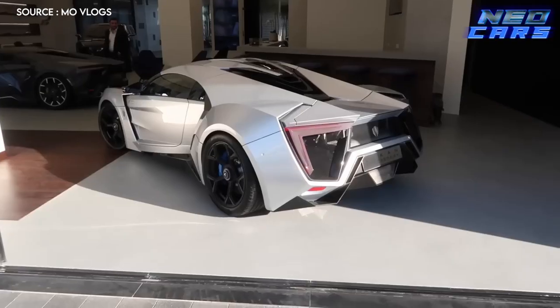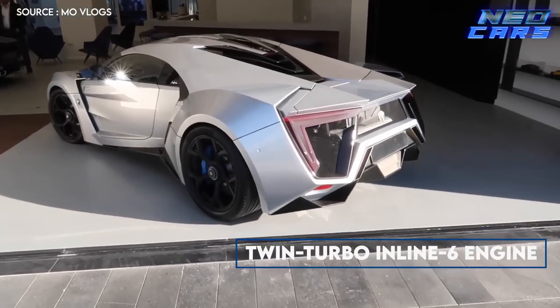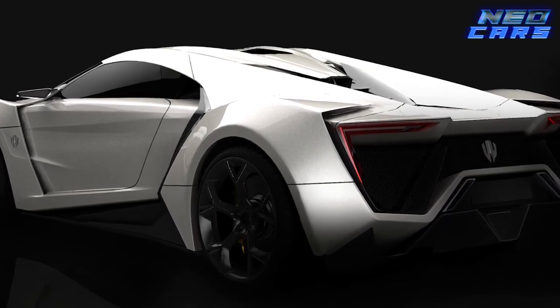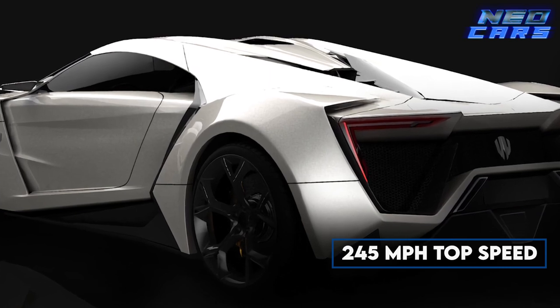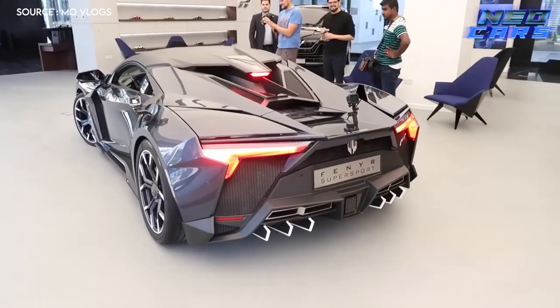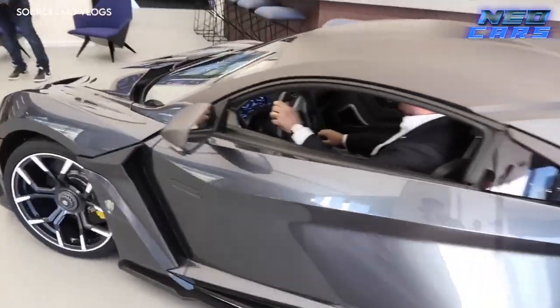Now let's talk engine. The Lykan features a twin-turbo inline-six engine that churns out a staggering 740 horsepower and 708 pound-feet of torque, 0 to 60 in just 2.8 seconds. And with a top speed of 245 miles per hour, it's almost like this car was built to chase hurricanes. No wonder the Abu Dhabi police decided to add one to their fleet.